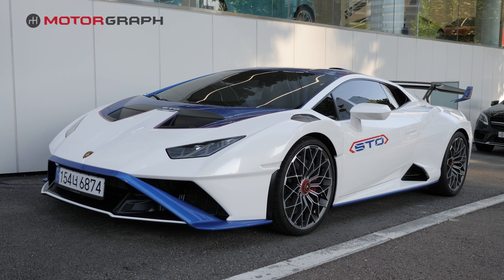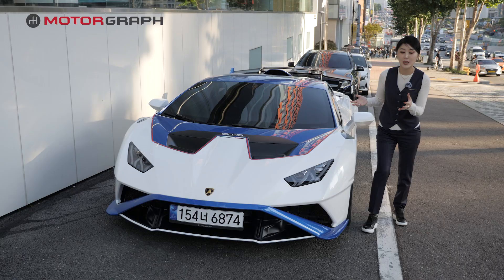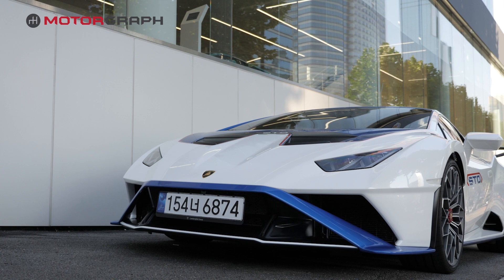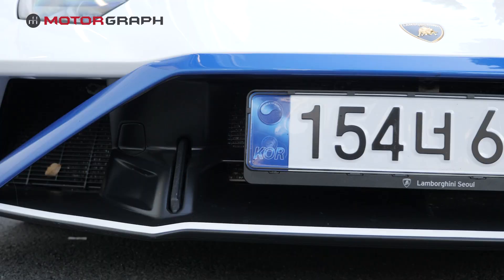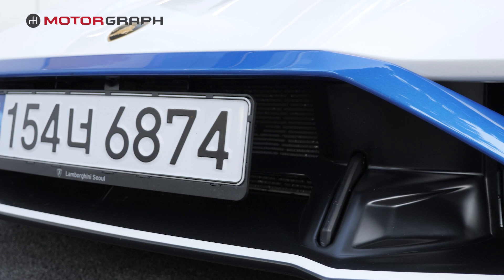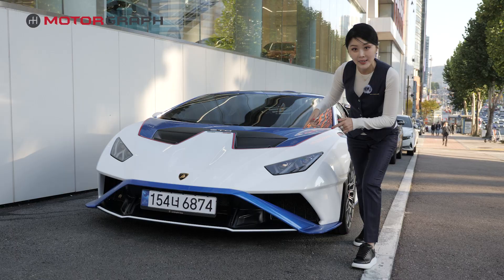The overall size and the weight of the car is only 1,339 kilograms, if you can believe it. And you have 75% of the entire body in carbon fiber. And even with the front part, you have the air intake in order to enhance the aerodynamic abilities as well.